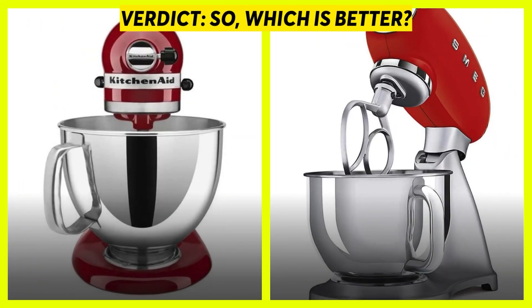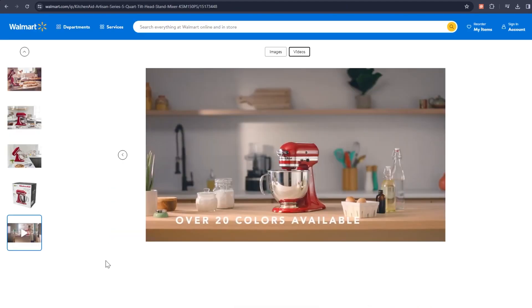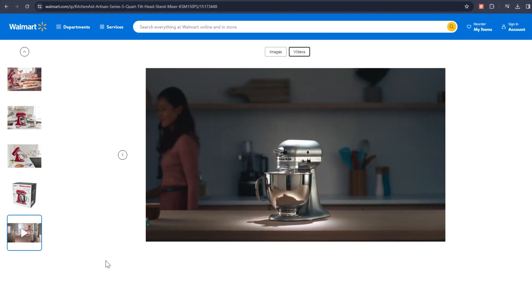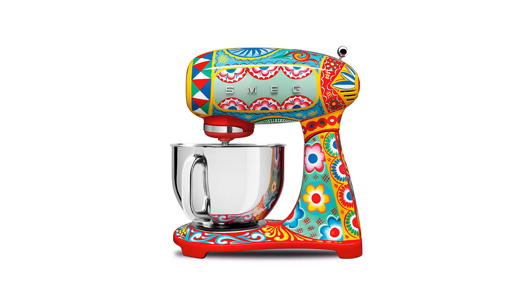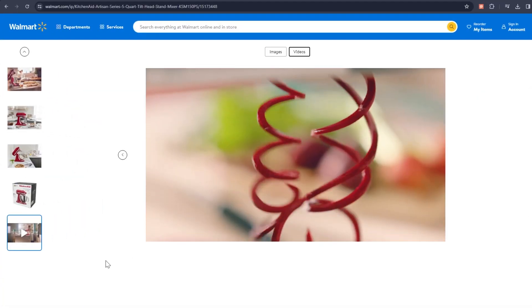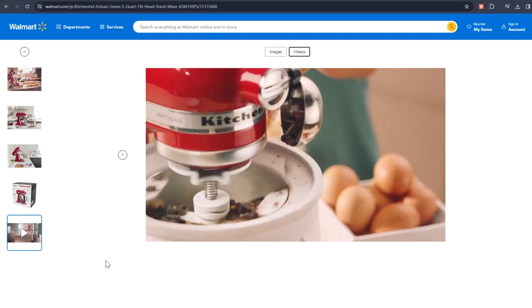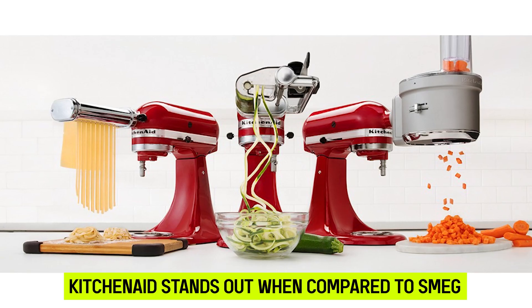So, which is better? KitchenAid is more expensive when compared to Smeg, but it does have a powerful motor that's useful when needing to knead bulky types of dough. KitchenAid also comes with a wide variety of colors to choose from with a sleek and modern design. Even though Smeg has its very own unique retro design, it does not come in a lot of colors. KitchenAid also contains additional accessories that you can use to elevate and expand your cooking skills. KitchenAid stands out when compared to Smeg, so I choose the KitchenAid stand mixer.